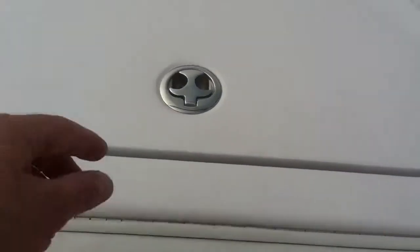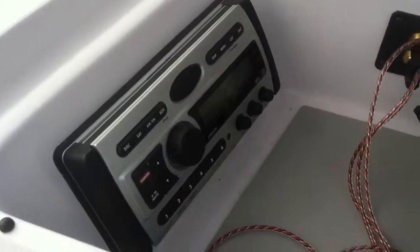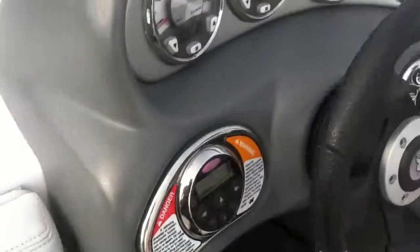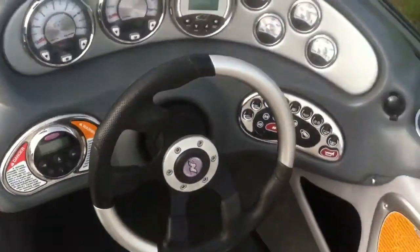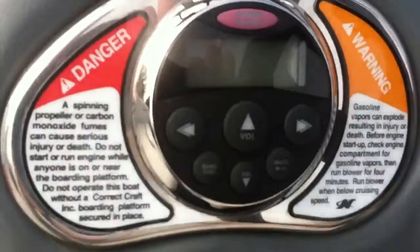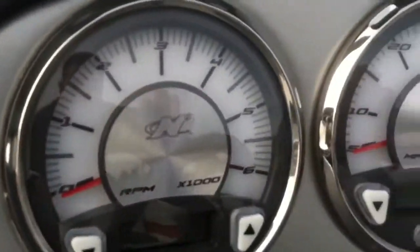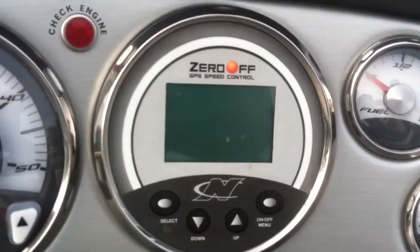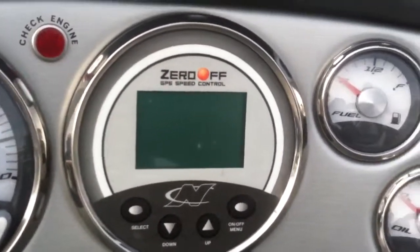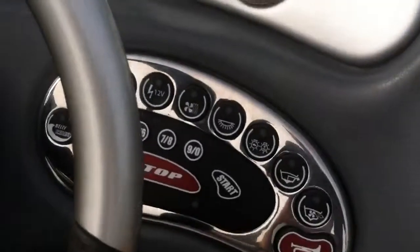In the glove box you have your CD player and you also have auxiliary hookup. You have your radio controls across the dash. This boat does have the Zero Off GPS speed control system, and it also has the keyless start.